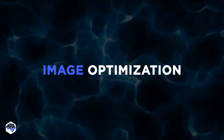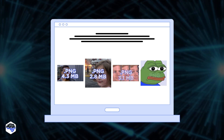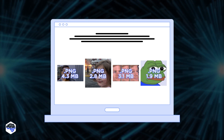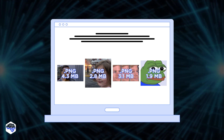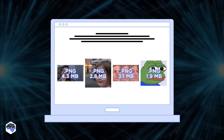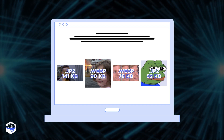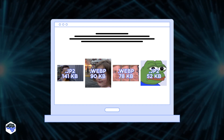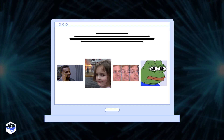The next tip concerns image optimization. Images are a crucial part of many websites and web applications, but they can also significantly slow down performance if not optimized properly. To improve performance, you should optimize the size and format of your images, and use modern image formats like WebP or JPEG-2000 where possible.